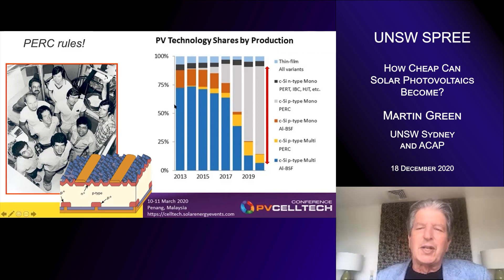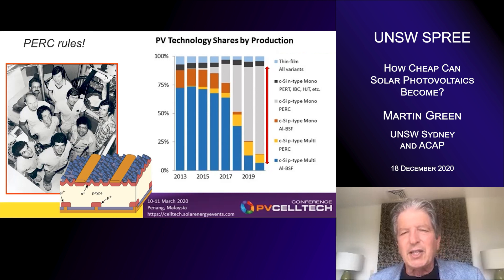The chart on the right shows the uptake of PERC over recent years. The dark blue region shows the previous incumbent technology — a back surface field approach developed in the 1970s. But over the last five years, PERC — shown in the gray, yellow, and black regions — has taken over the market. This year, 86% of production worldwide is using our PERC technology.